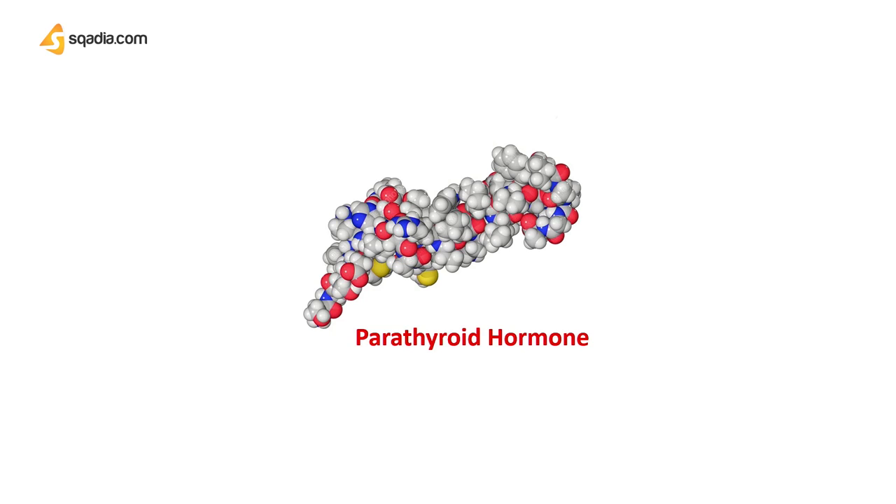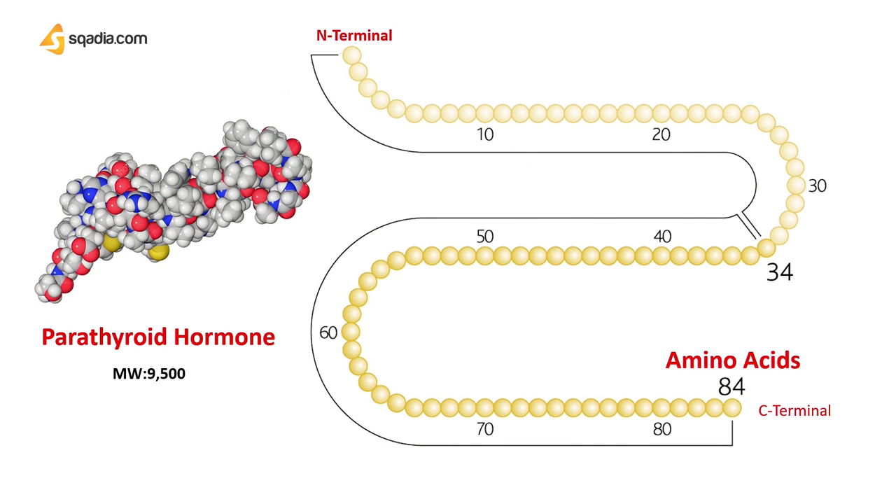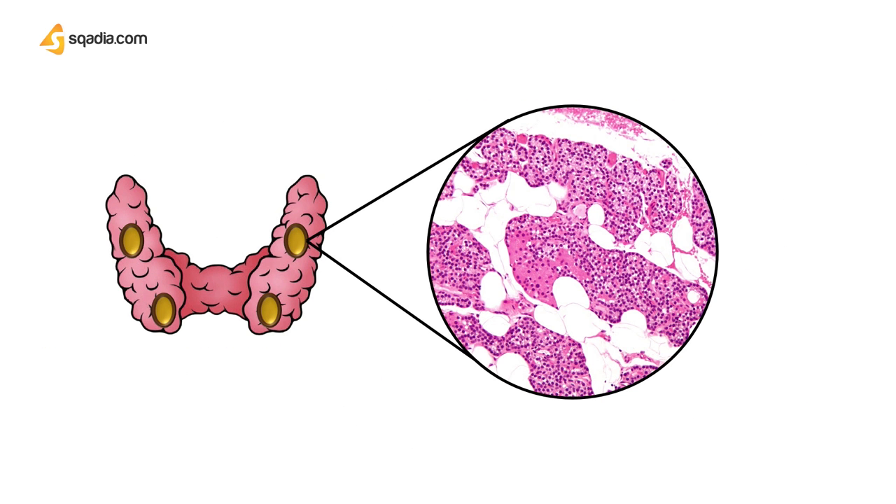Let's dive into the physiology of this hormone — how it is involved in calcium regulation, which organs it affects, and what mechanisms are involved. The parathyroid hormone is protein in nature, with 84 amino acids and an overall molecular weight of 9,500. If we zoom in to the parathyroid glands, the chief cells present here are responsible for the release of this hormone. Low levels of calcium in the blood will trigger these cells to release the parathyroid hormone.